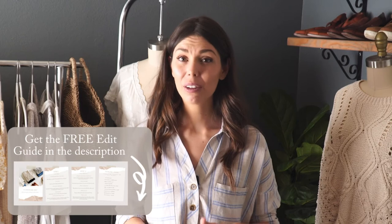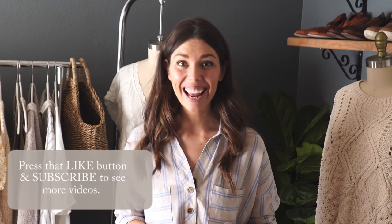Thank you so much for watching. You can grab the free wardrobe edit guide in the description below — it covers everything we just talked about. Please press the like button to help get this video into more hands. You can follow us on Instagram at New Flora Clothes and check out our website at newflora.com. I'm Jess Marcoya with New Flora, and we love helping women build a calming wardrobe that they'll want to hold on to. I'll see you next time.